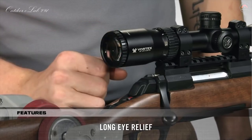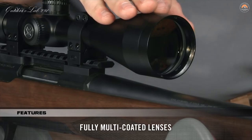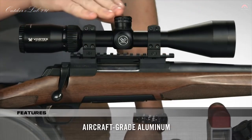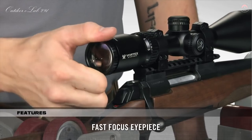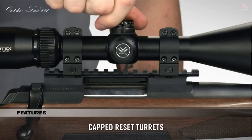With anti-reflective, fully multi-coated lenses, your views through the Crossfire are bright and clear. Strength and durability are unquestioned, thanks to the one-piece aircraft-grade aluminum tube that is nitrogen purged and O-ring sealed for a lifetime of waterproof and fog-proof performance. The fast-focus eyepiece allows you to dial in sharp focus on the reticle, and the capped turrets are finger-adjustable with tactile MOA clicks and can be reset to zero after zeroing in. Need a rifle scope built to exceed your expectations without breaking the budget? Look to the Crossfire II — your purchase is covered by an unlimited, unconditional, lifetime VIP warranty.